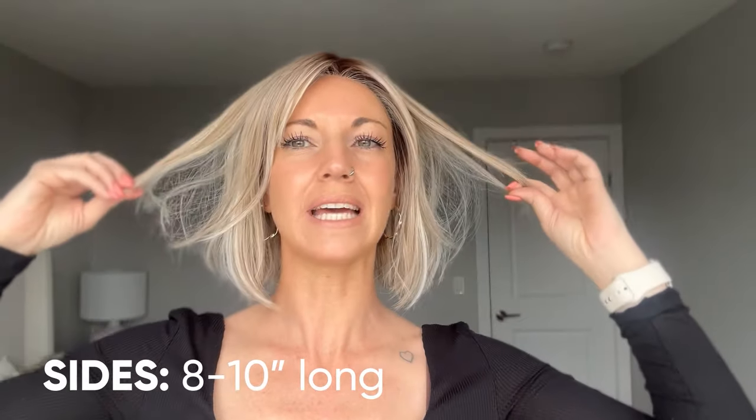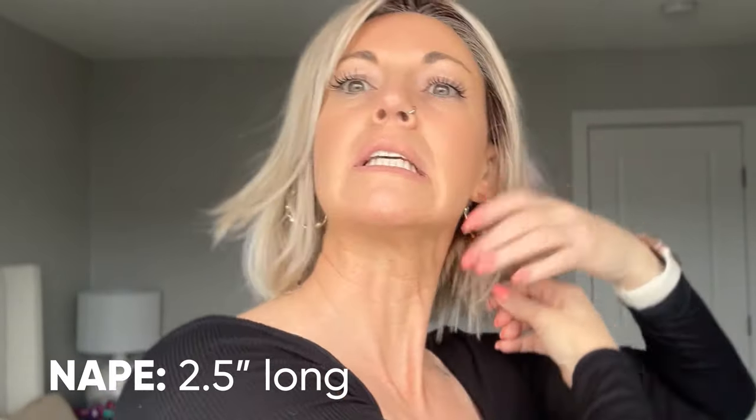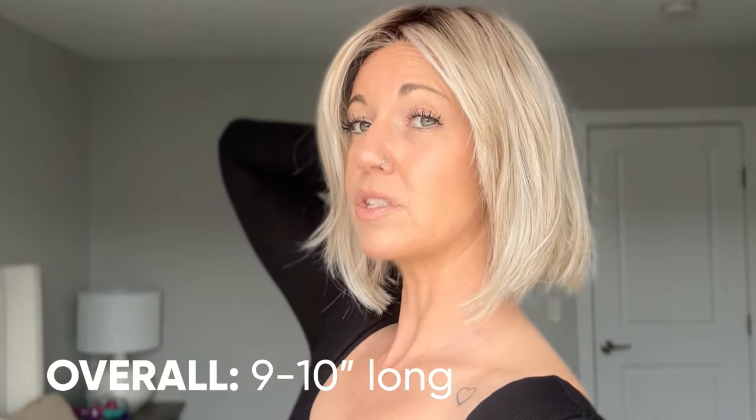That effortless look — I'm going to say 'effortless' 7,000 times in this video, I can already tell. Now the measurements for the rest of the wig: from the sides, anywhere between eight to ten inches, so there's a little bit of layering that helps to make the ends more feathered. From the nape of the neck, it is about two and a half inches long.